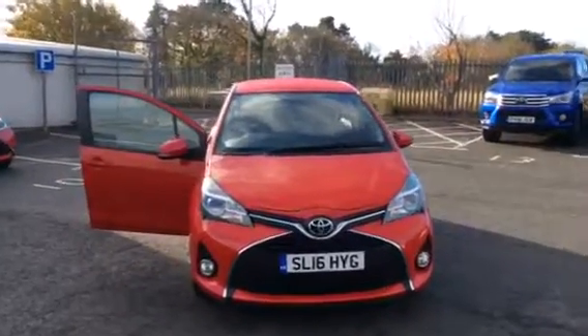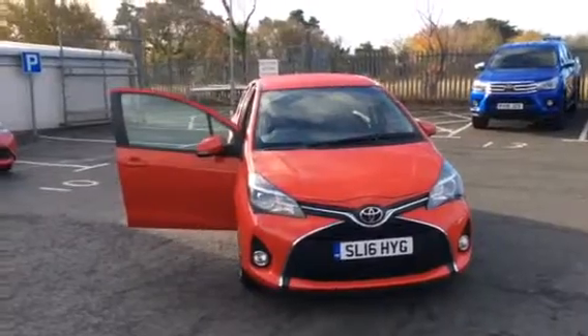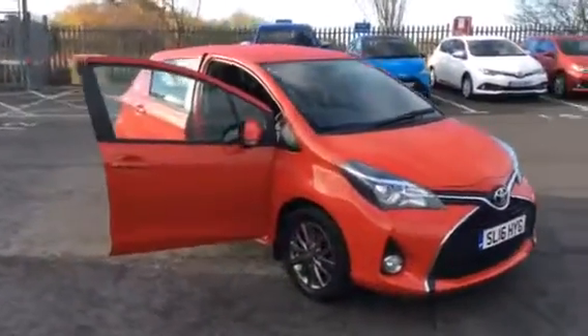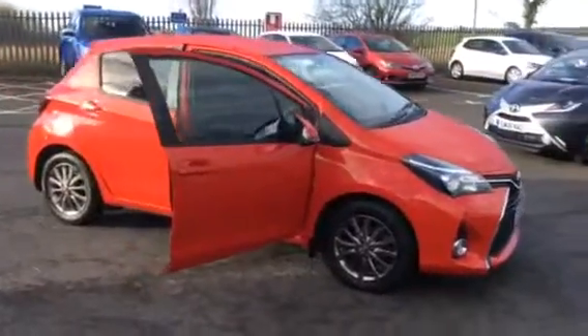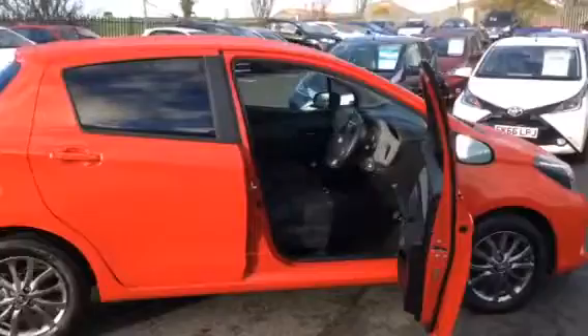Hi, welcome to Border Toyota, and thank you for taking the time to watch this short video clip of the Toyota Yaris Icon. It's a 1.3 manual, 6-speed transmission, finished in chilly-red paintwork, and sitting on 16-inch anthracite alloy wheels.